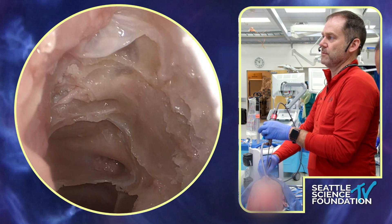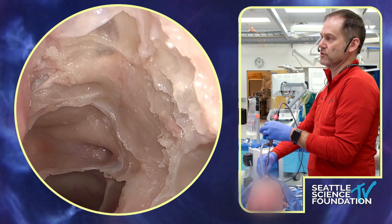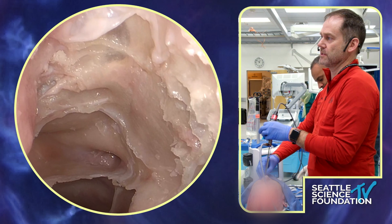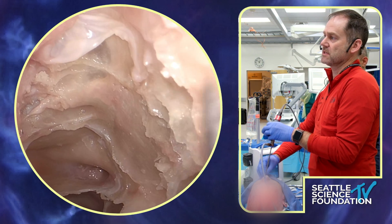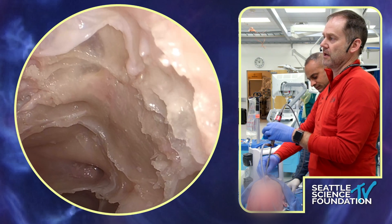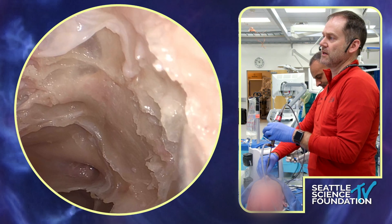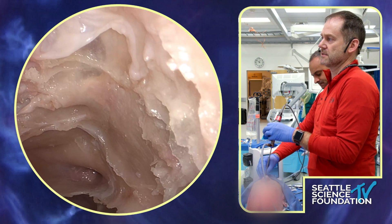Interestingly, the only time the lamina is hard and you have to drill to get into it is when you're doing a decompression — all other times it's super, super thin. You can see how mobile this is. Palpating the globe — not on a cadaver specimen — but this will decompress, and all you have to do is just find a place to get in.